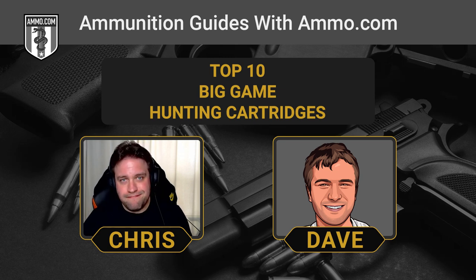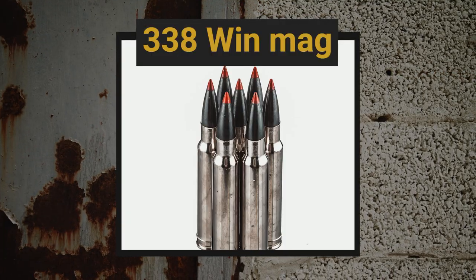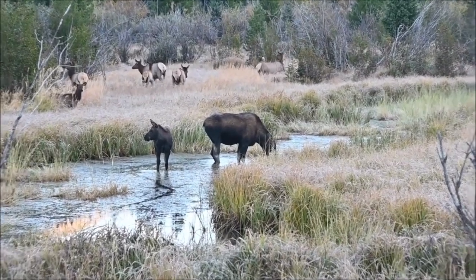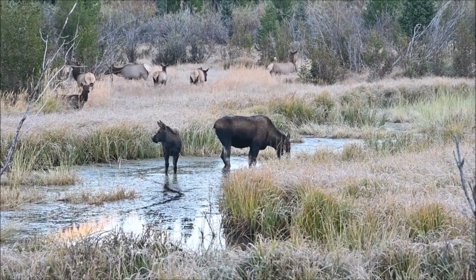The 28 Nosler is not a cheap round to shoot. Now we're getting into some of the big boy rounds: the .338 Winchester Magnum. Winchester developed the .338 specifically for big game hunting — elk and moose. You can't really talk about big game hunting cartridges without discussing the .338. It is definitely more powerful than the .300 Win Mag, but you'll have a harder time finding ammo for it. If you're looking for those long-range shots on big game, the .338 Win Mag is a great option without having to step up to a military round like the .338 Lapua.